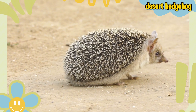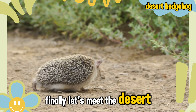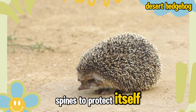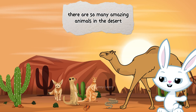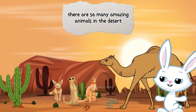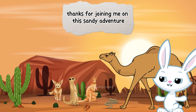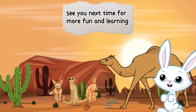Desert Hedgehog. Finally, let's meet the desert hedgehog. This small creature has sharp spines to protect itself and digs burrows to escape the heat. Wow! There are so many amazing animals in the desert! Which one was your favorite? Thanks for joining me on this sandy adventure, little learners! See you next time for more fun and learning!